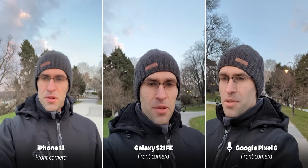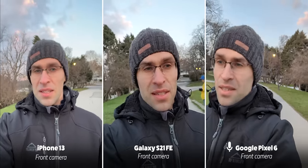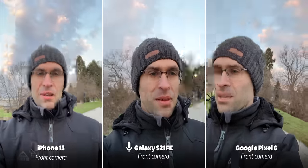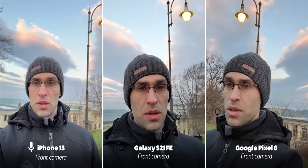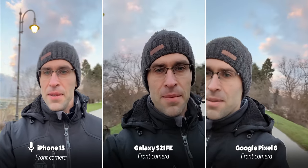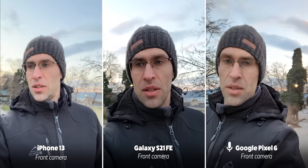First we test the front camera. Recording video with the front cameras on all three phones, you can see slight differences in colors and also in dynamic range. The iPhone seems to be capturing a slightly wider perspective compared especially to the Galaxy S21 FE which is cropped in. This is also a test of video stabilization. One thing I noticed is that the color of my jacket, which is black, appears a bit washed out on the iPhone while you get a much more natural color on the Galaxy and the Pixel.